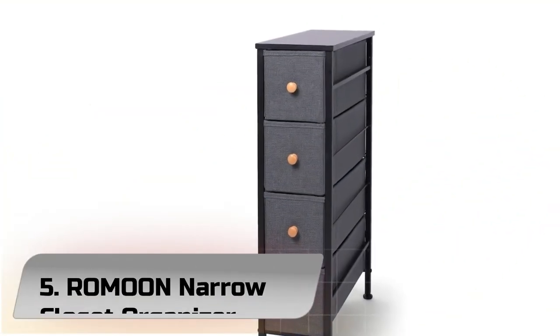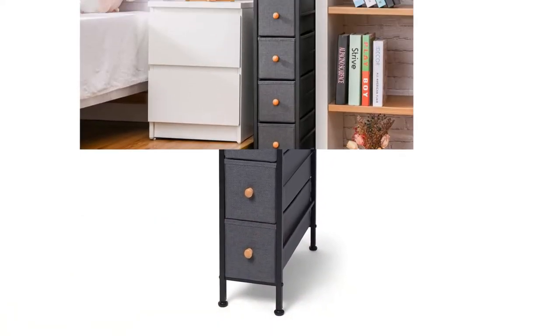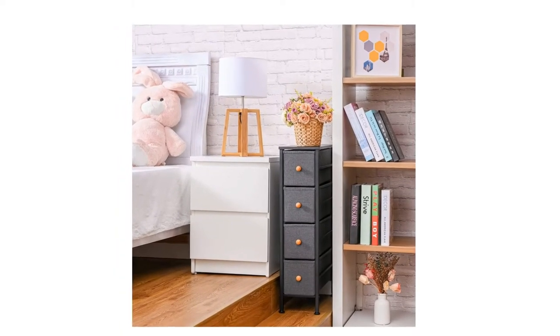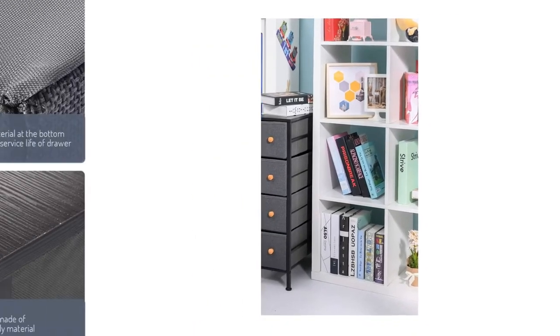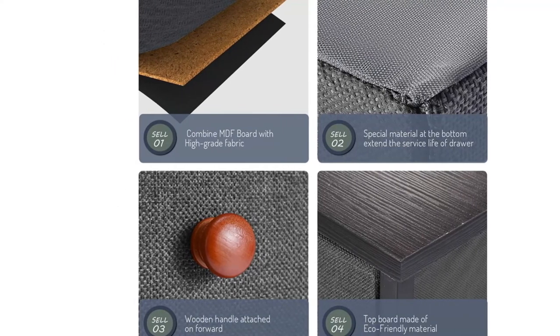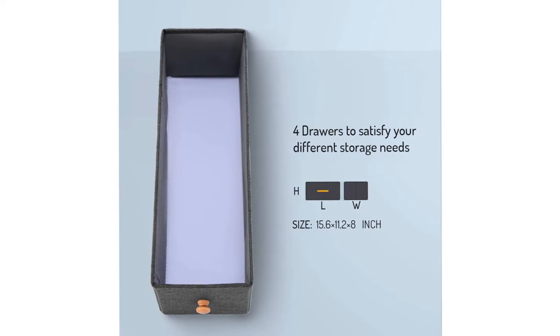Number 5: Ramun Narrow Closet Organizer. This furniture stand boasts a slim, lightweight design to easily fit smaller spaces while still providing plenty of storage space, with four collapsible drawers and shelving on the top board. This fabric drawer dresser is not only a closet organizer but also a great dresser for bedrooms, nurseries, playrooms, entryways, and more.